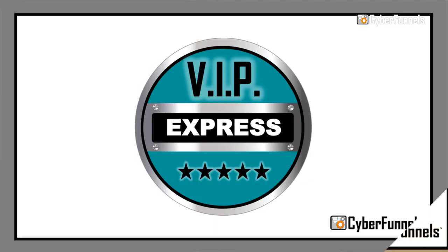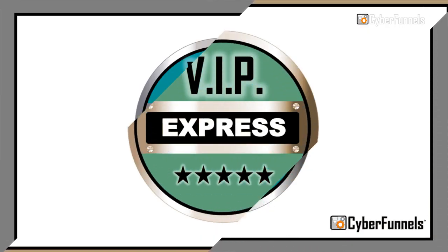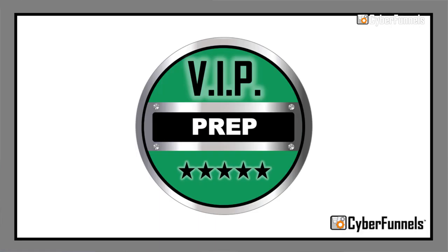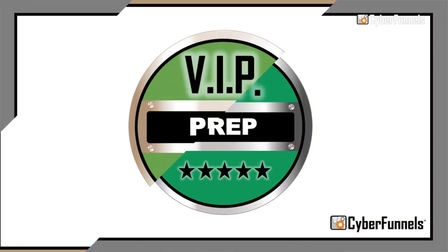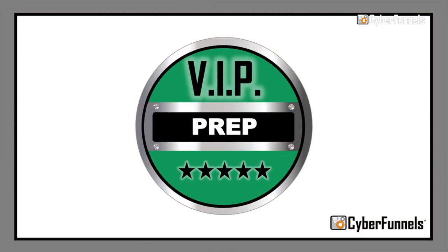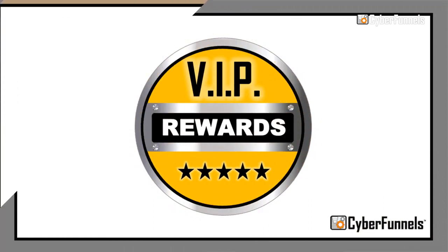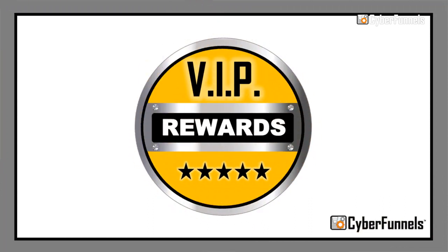Hello again and welcome back to the third video in our series. In the first video you learned about our VIP Express Milestone which helps convert your website visitors into actual leads. In the second video you learned about our VIP Prep Milestone which helps prepare those leads for a meeting with a member of your sales team. Now in this video you'll learn about the next milestone called VIP Rewards, which is used after a prospect becomes a customer and your team has fulfilled on their contract. Let's take a closer look at how this works.